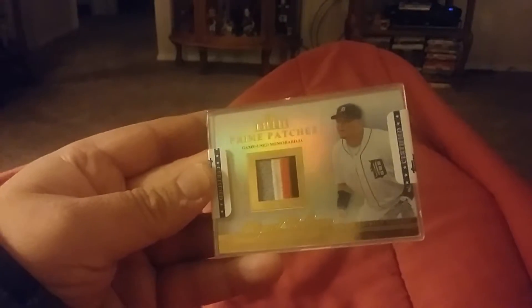I'm a big Miguel Cabrera fan. This is a Topps Tribute Prime Patches — a four-color patch, numbered 5 of 24 if you can see that there. It's a really nice card.